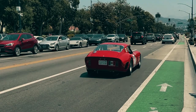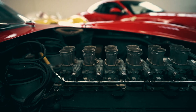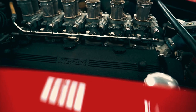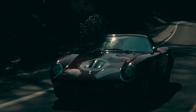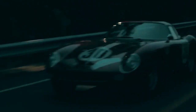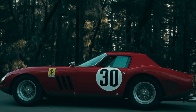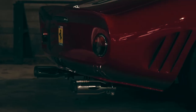What truly sets the 250 GTO apart is its performance on the track. With a powerful V12 engine and a lightweight chassis, this automotive marvel was built for one purpose: to win. And win it did — claiming victories in prestigious races like the Tour de France and the 24 Hours of Le Mans. Today, the Ferrari 250 GTO remains not just a relic of the past, but a living legend. With only 39 ever produced, each one is a rare and coveted treasure, fetching prices that soar into the tens of millions.